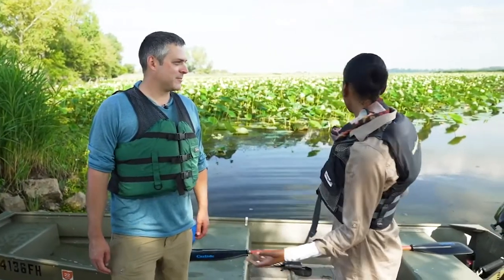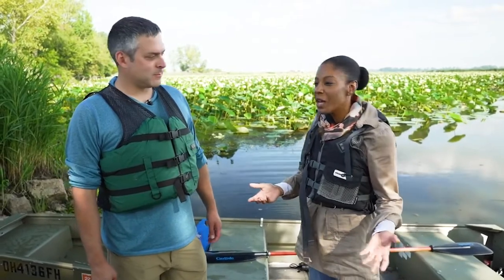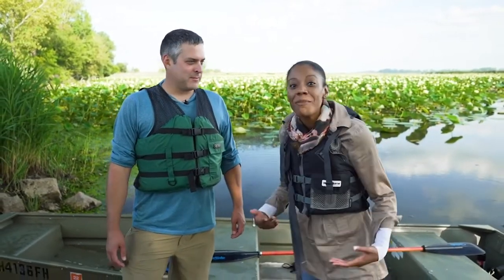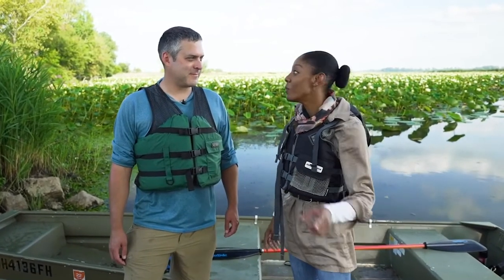Matt, thank you so much for showing us Metzger Marsh. It's beautiful out here, and I think we understand a little bit more why preserving habitats like this is so important. Thank you for being one of the people who helped to protect it. But that's the end of our field trip. I'm Morgan — thank you so much for coming along with me. We'll see you next time.